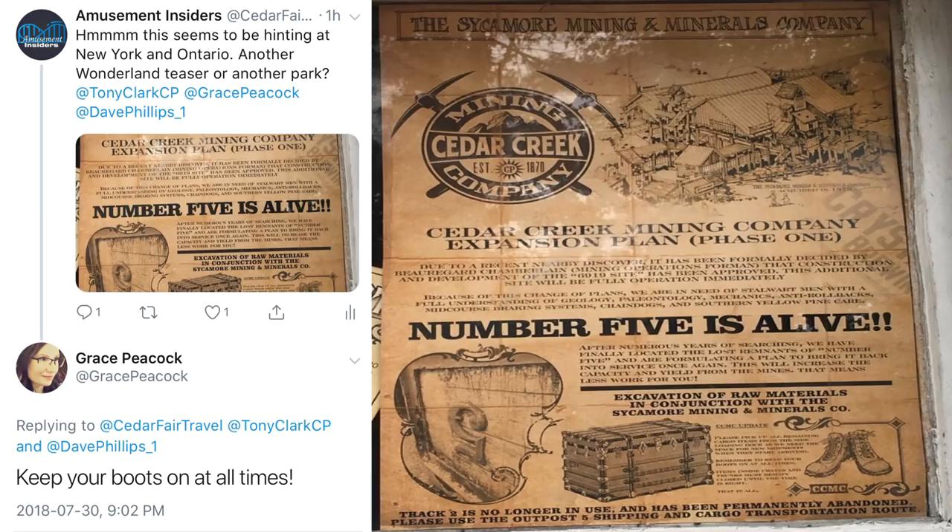This teaser definitely references Canada's Wonderland. Canada imports and exports yellow pine, and there are details in the image — what looks like the station in the top right — that are interesting. You also see 'Number 5 is Alive,' which is super interesting. The building's train tracks exit in the same direction as the dive coaster, and the entrance into the train track station almost shows where the transfer track would be.